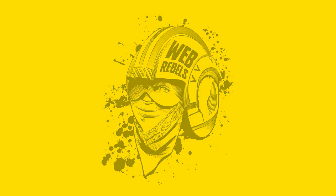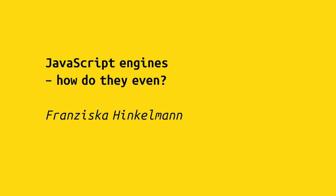Hello. Yes, I'm Franziska Hinkelman, and I work on V8, so I'll talk about JavaScript engines.